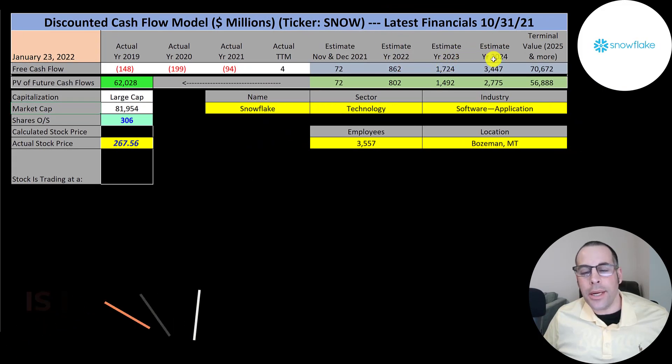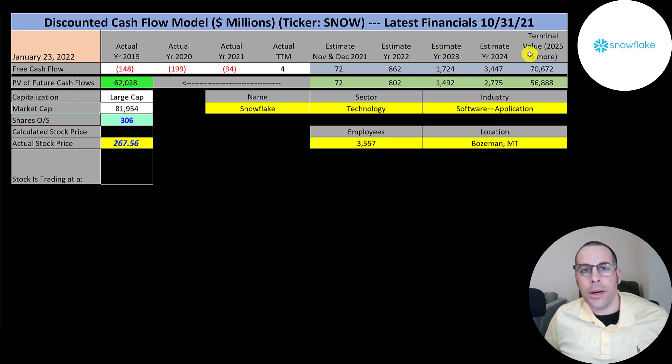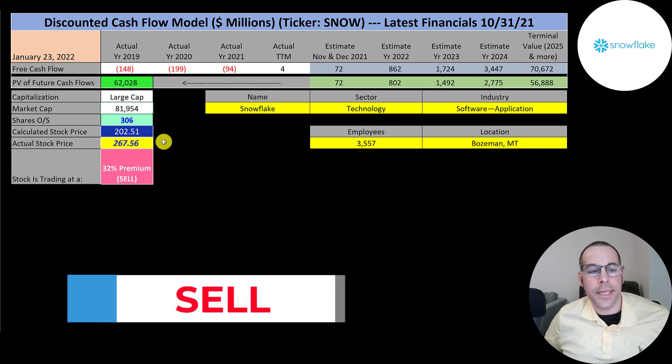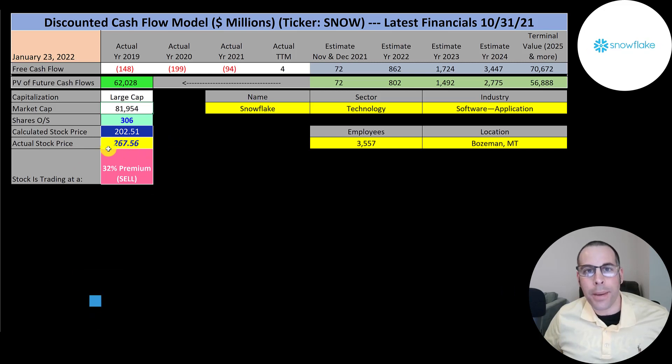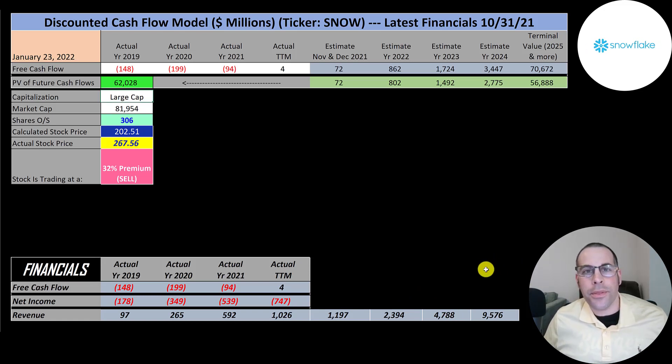We estimated a little over three years of future free cash flows and a terminal value — all cash flows past 2024 — of 71 billion. We discounted those back using the weighted average cost of capital and get a company value of 62 billion. Dividing by 306 million shares gives a calculated stock price of $203. They're trading at $268, so they're trading at a 32% premium — it's a sell according to the model. Their revenue is projected to increase 36%, but since they've grown 10x since 2019, I increased revenue 100% through 2024. The average company in their industry converts 36% of revenue to free cash flow, so I multiplied their future revenue estimates by 36% to get future free cash flows.